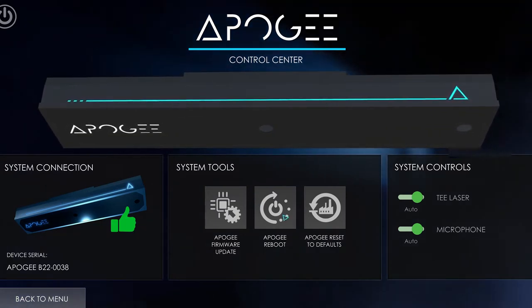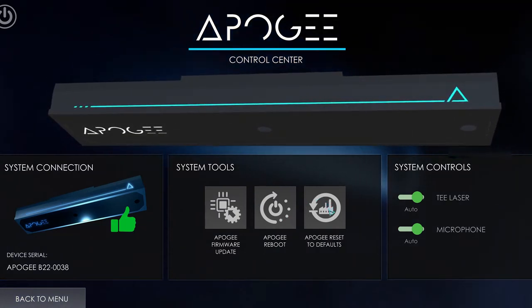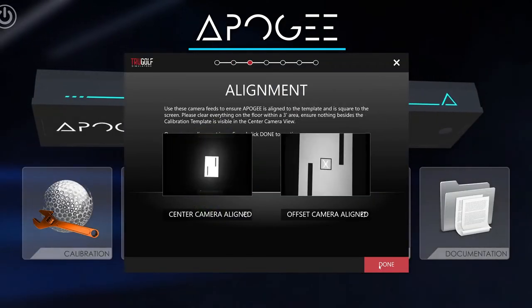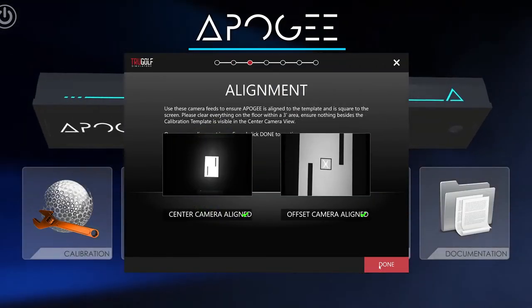With the ACC, users can set up and calibrate Apogee by themselves using the automated calibration wizard. Simply set the template on the ground and follow the wizard until completion.